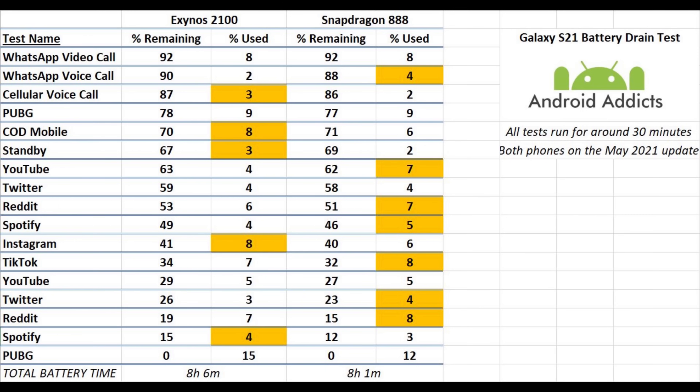Moving on to YouTube — quite interestingly the Snapdragon used a fair bit more than the Exynos here. They were both set to 50% brightness but the Snapdragon used 3% more battery. On Twitter they both used exactly the same — 4%. Reddit: Snapdragon used 1% more than the Exynos. Spotify: Snapdragon used 1% more than the Exynos. Instagram: Exynos used a couple percent more than the Snapdragon.